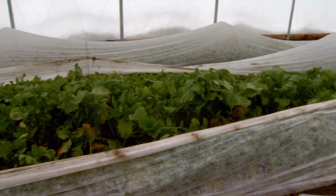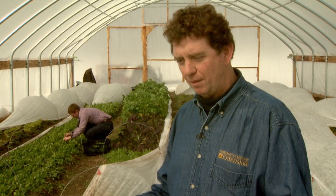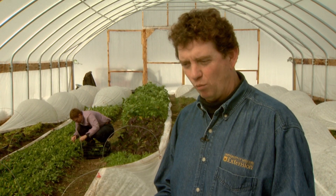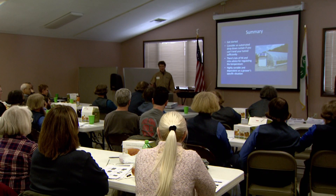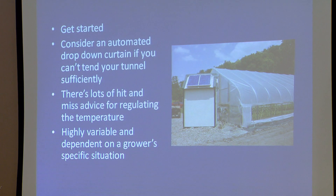Since the banks are reluctant to loan for things like high tunnels or greenhouses, this program allows them to take advantage of this type of technology without having to go to a bank and then being told no. MU Extension workshops show farmers how to build one of these structures and how to sign up for the program.